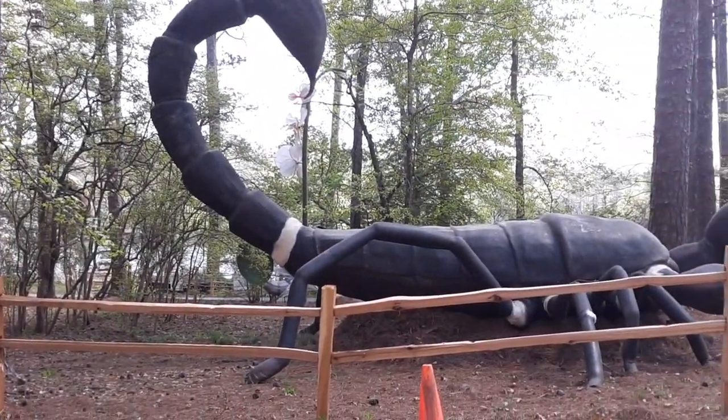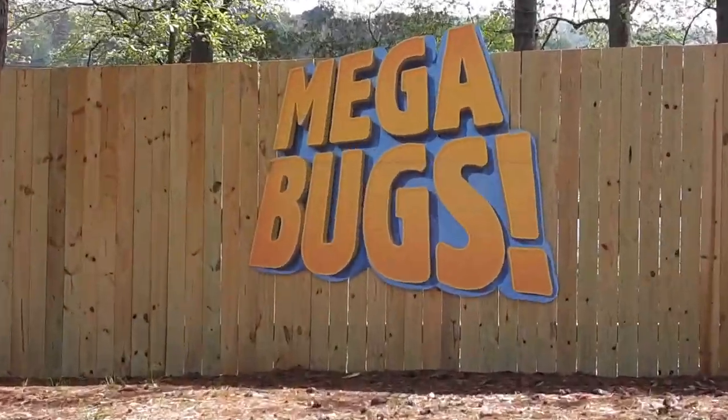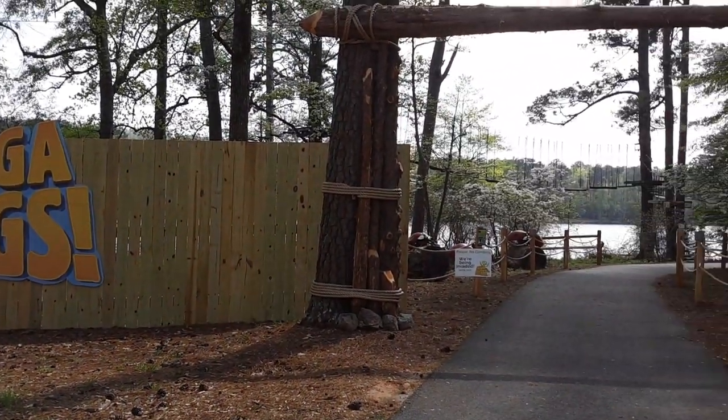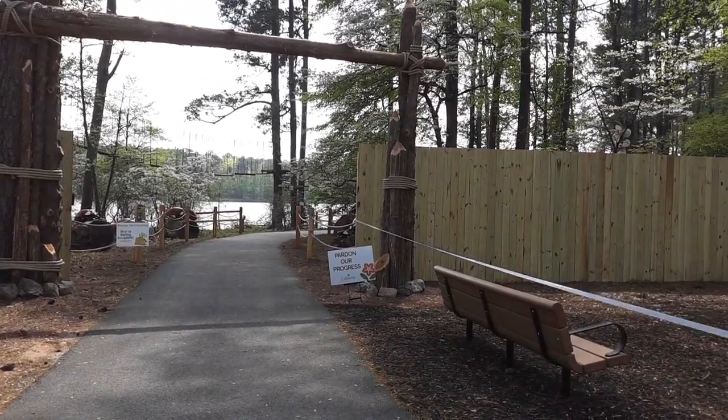Look at that huge scorpion! This is the Mega Bugs out here at Callaway Gardens, and this is something brand new. Let's go take a stroll through the Mega Bugs.